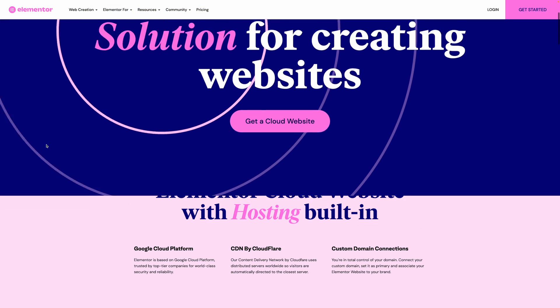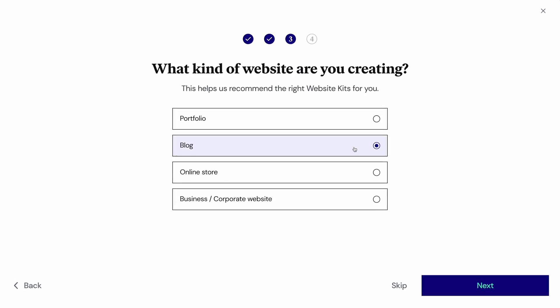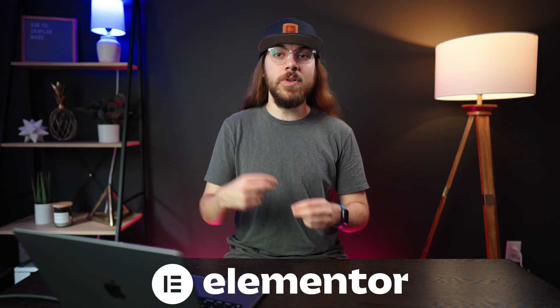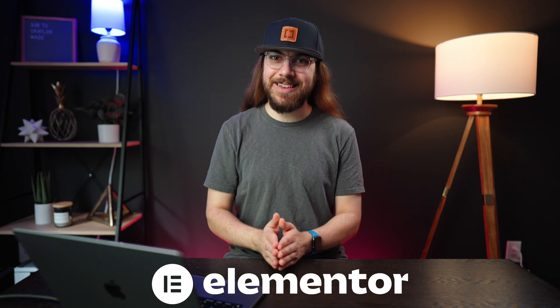In this video, I'm going to be taking a look at Elementor Cloud to showcase how easy it is to build a WordPress website. I'll explain what Elementor Cloud is, how it compares to other options, and how to quickly get started building your WordPress website. This video is sponsored by Elementor — they reached out and asked me to take a look at their new Elementor Cloud hosting solution. So without further ado, let's get right into it.